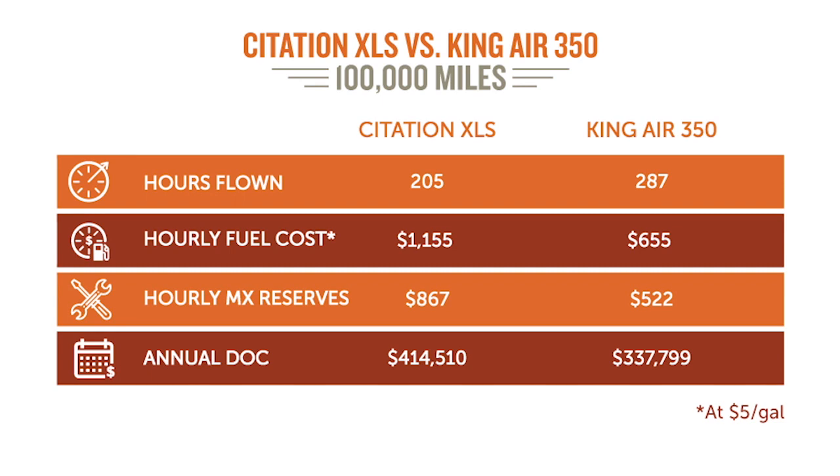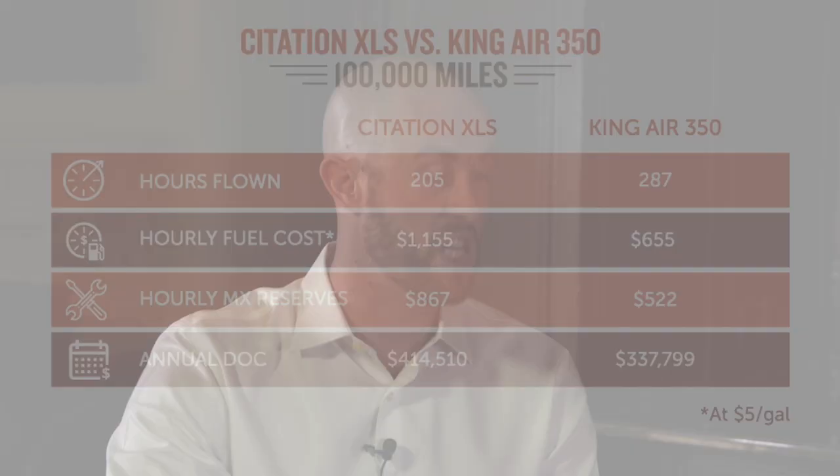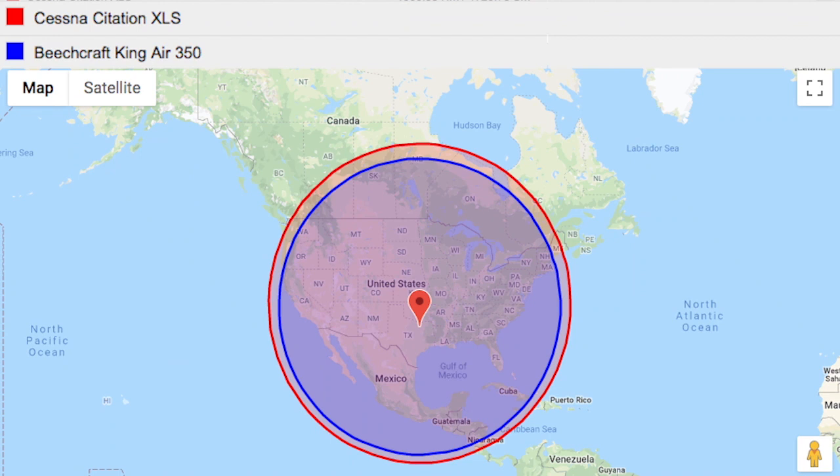Fixed costs are significant too because it just takes more with a jet. Fixed costs yearly for flying 200 hours in the XLS are about $400,000, while the King Air 350 is about $285,000. So it's just cheaper to operate a King Air — but do you need to go faster? Do you need to go higher? Do you need to go farther? Do you like to say you have a jet? There are a lot of factors that go into this.